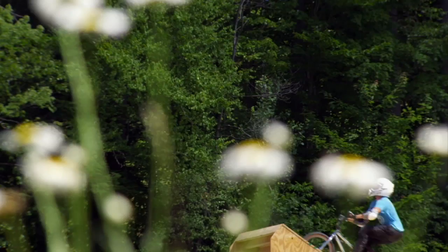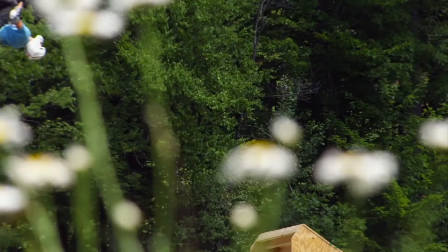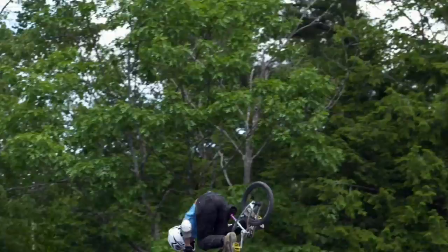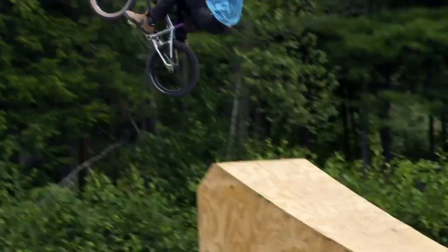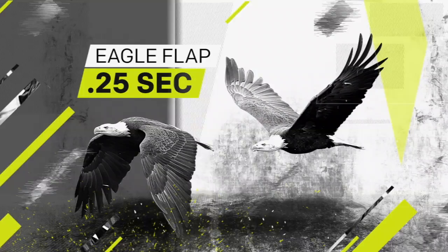Now, to complete the backflip, he needs to rotate at about 130 degrees per second. That's a rotation almost 25% slower than the typical backflips performed at X Games Big Air. But even spinning at that slower rate, K. Rob's landing window before over-rotating will last just 23 hundredths of a second — that's less time than it typically takes an eagle to flap its wings once.